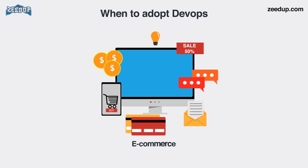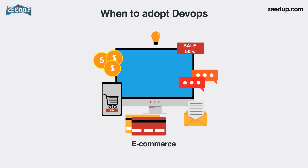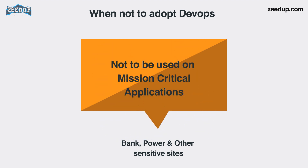When to adopt DevOps: DevOps should be used for large distributed applications such as e-commerce sites or applications hosted on a cloud platform. When not to adopt DevOps: it should not be used in mission-critical applications like banking, power, and other sensitive data sites, as such applications need strict access controls on the production environment, a detailed change management policy, and access control policy to the data centers.